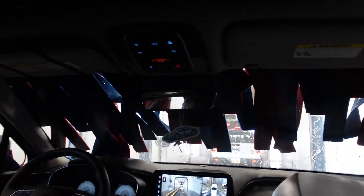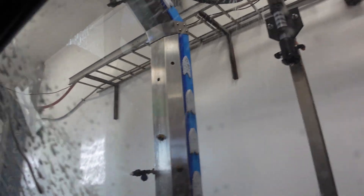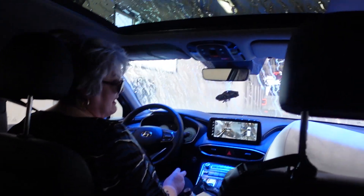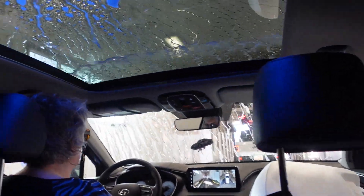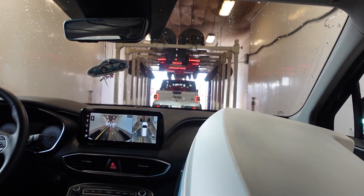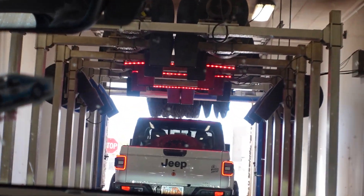I feel some high-pressure rinsing down there. It's gonna make it protected — nice. And then the rinse, the spot-free rinse. Oh, they have tires — awesome.